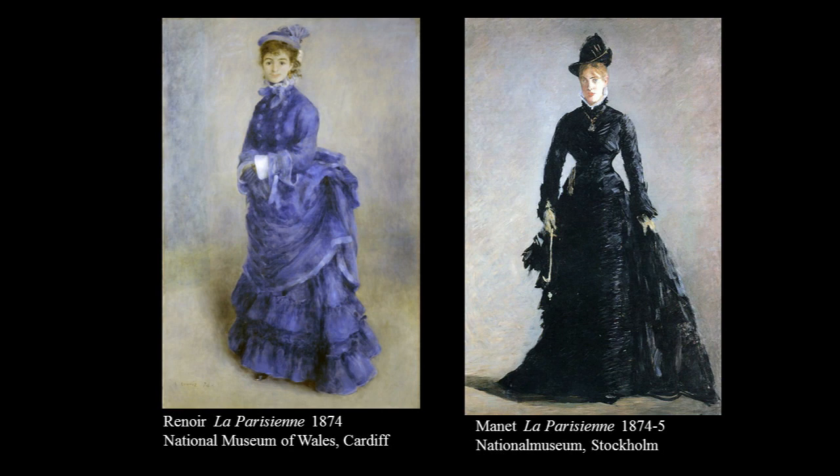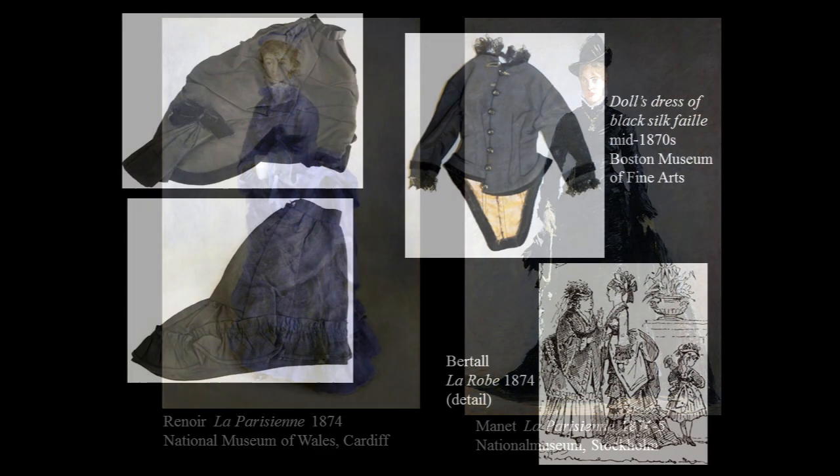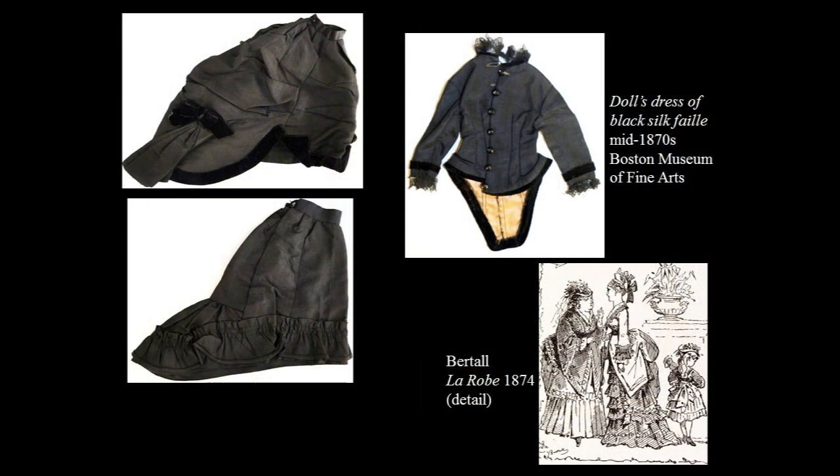We have to remember, however, the styles of the mid-1870s, especially when the fabric is a stiff silk and lavishly trimmed, can sometimes create a rather bundled effect, as Berthold suggests in the detail of La Robbe that I show you on the bottom right.